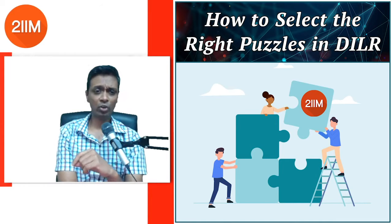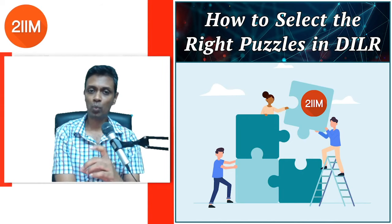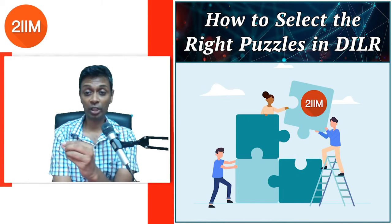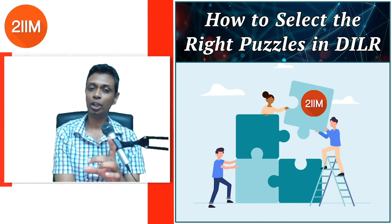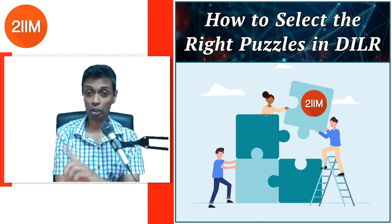I've seen quite a few questions on DILR — especially question selection, puzzle selection, and how much time should be spent. You should have a hard number for when to dump a DILR puzzle if you're not going anywhere. If you've cracked it and need four or five more minutes to fill the gap, that's all right. A DILR puzzle that takes 15-20 minutes to solve completely could still be fine. In the exam there are going to be one or two DILR sets solvable within seven or eight minutes.